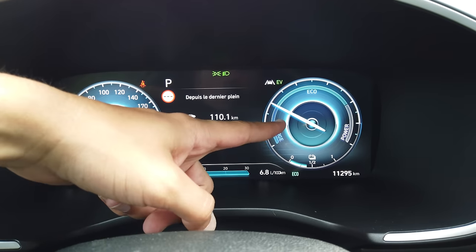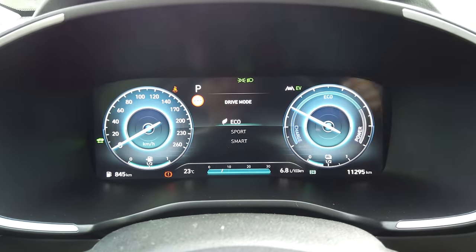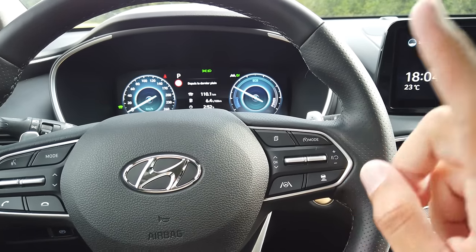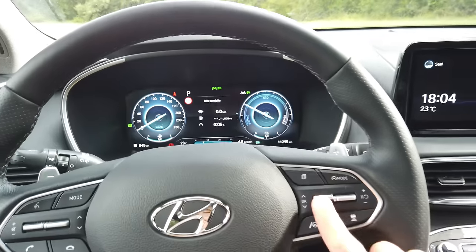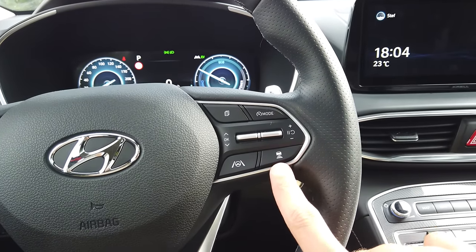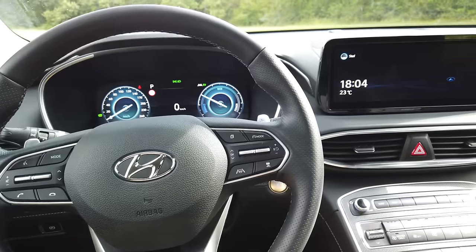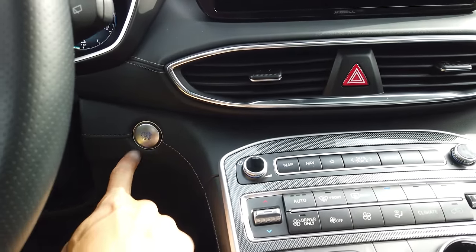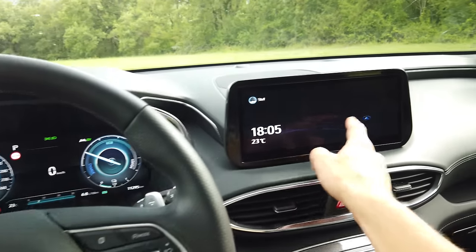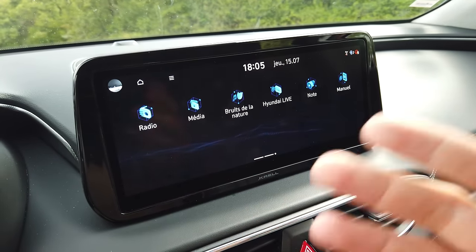Ensuite, on a les modes pour le régulateur : régulateur adaptatif, régulateur simple, limiteur. On peut aussi activer la conduite de niveau 2, donc le centrage de voie — la voiture conduit toute seule. Il faut bien sûr laisser les mains sur le volant, c'est obligatoire en France. À gauche, le petit bouton pour démarrer. On a un deuxième écran — chez Hyundai c'est très simple, entre celui-ci et celui-ci, exactement la même taille, sauf que celui-ci est tactile. Toujours la même interface de la i20 au Santa Fe, on ne s'y perdra pas.